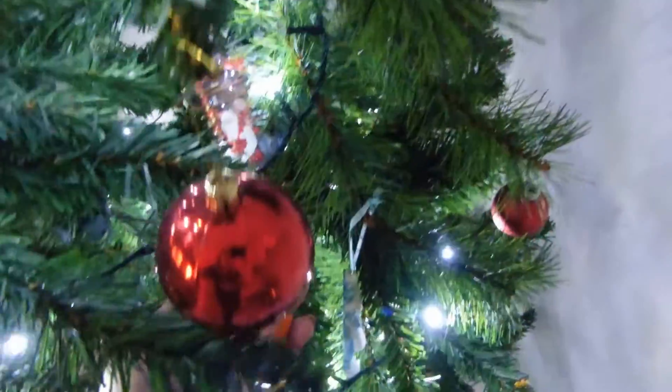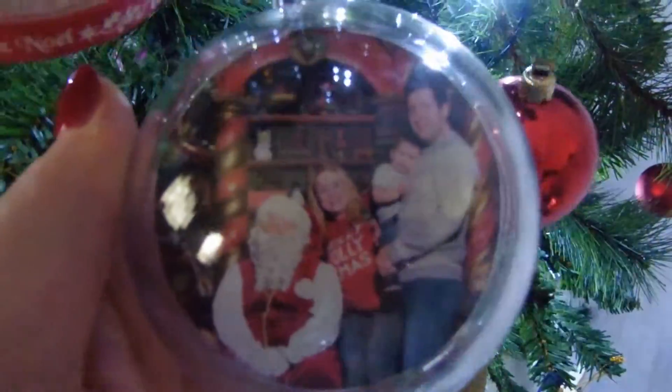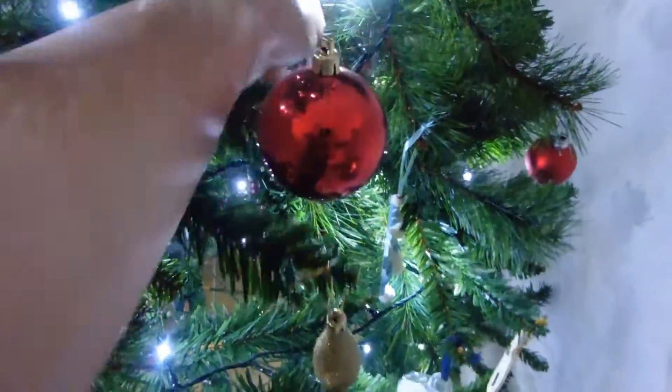We then have another salt dough-esque one down here. And then there's this — this is one of my favourite decorations but it broke. I don't know if you can see Pickle's face. This was a couple of years ago when we went and saw Santa, and even though it's broken I can't bring myself to throw it away because I just love it too much.